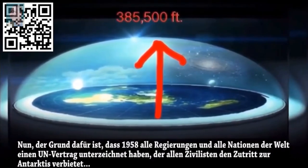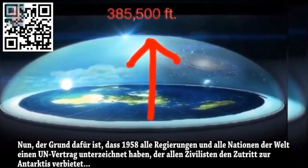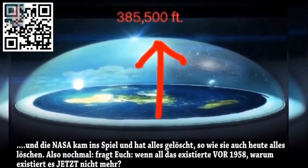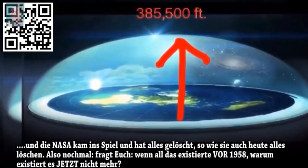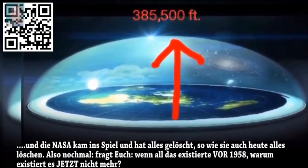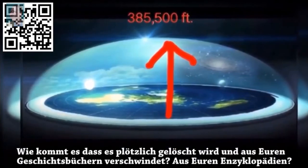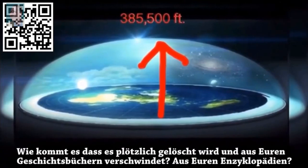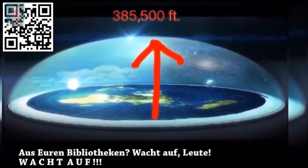The reason is that in 1958, all governments and nations of the world signed the UN treaty to ban all civilians from going to Antarctica, and NASA came in and erased everything — just like they're erasing everything today. So ask yourself: if all this existed before 1958, why doesn't it exist now? How did it all suddenly get erased out of your history books, encyclopedias, and libraries? Wake up, people.